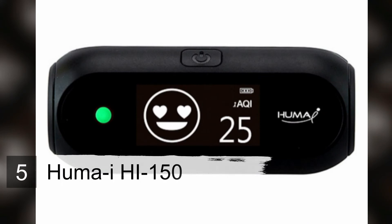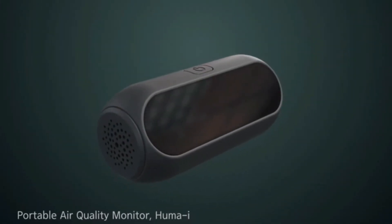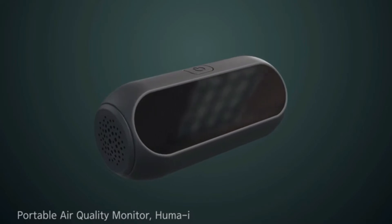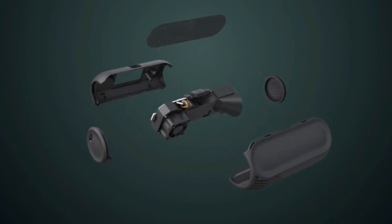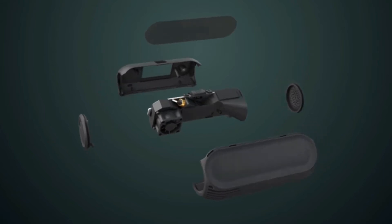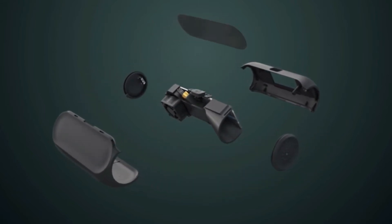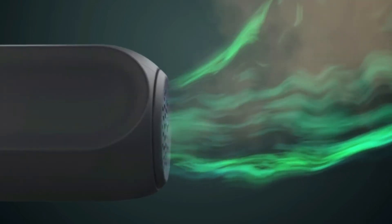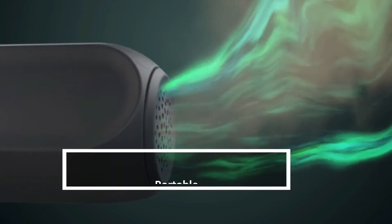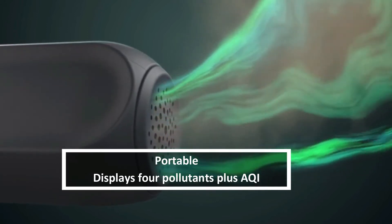Number 5: Huma iHi 150. With its sleek pill shape, the Huma iHi 150 is one of the most portable air quality monitors you can buy. It measures 4 common pollutants, plus temperature and humidity. An OLED display toggles between graph or icon view depending on the user's preference, and a green-yellow-red indicator light gives quick information on current air quality. Huma recommends the Hi 150 for indoor or outdoor use.